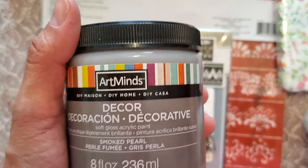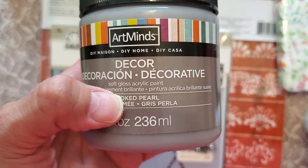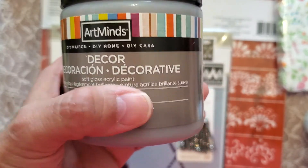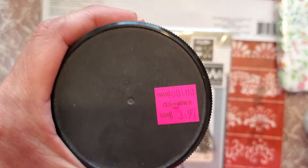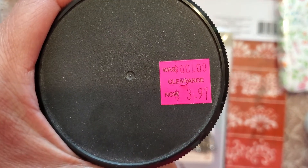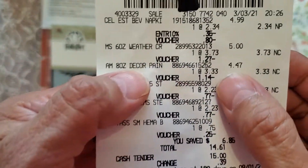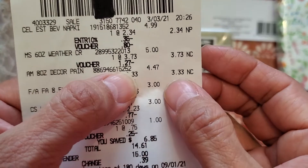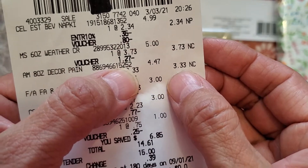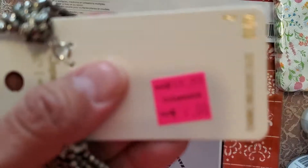This is Art Minds Decor Soft Gloss Acrylic Paint and the color is Smoked Pearl. The clearance price says $3.97. For the decor paint it was $4.47 and I got it for $3.33, which is still less so it's alright.